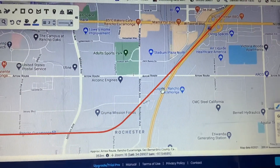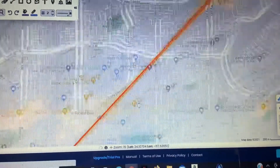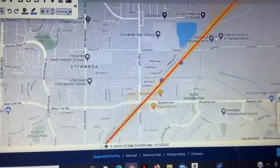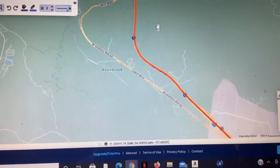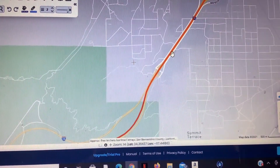We then continue north along the median of I-15, as we proceed to head up through the Cajon Pass and eventually reach the High Desert.